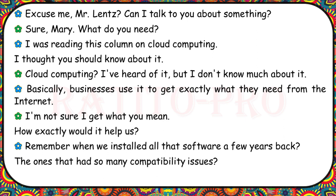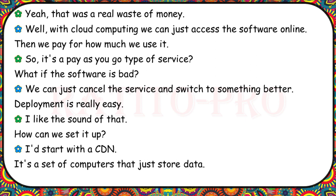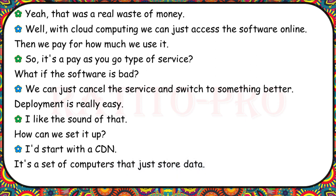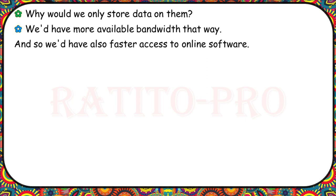Mr. Lentz, I was reading this column on cloud computing and thought you should know about it. I've heard of it but don't know much about it. Businesses use it to get exactly what they need from the Internet. Remember when we installed all that software with so many compatibility issues? With cloud computing, we can just access the software online and pay for how much we use it — it's a pay-as-you-go service. If the software is bad, we can cancel and switch to something better. I'd start with a CDN — a set of computers that store data — giving us more available bandwidth and faster access to online software.